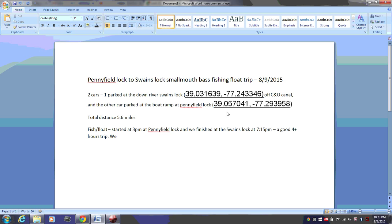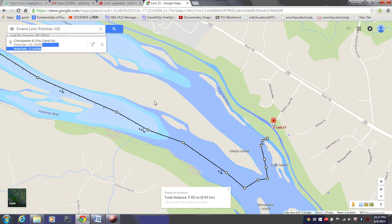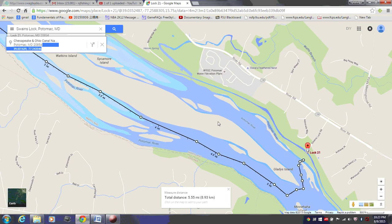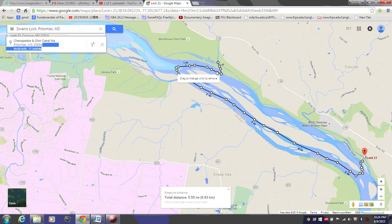We never anchored — well, we did anchor a little bit. We were really just going downstream and fishing. As you can see, I'm going to shrink this map so you can see the route we took. We started here and then went upstream for one mile, then just floated downstream to Swain's Lock.